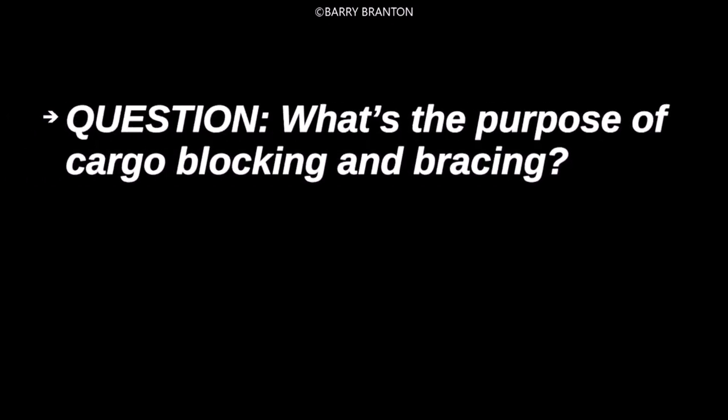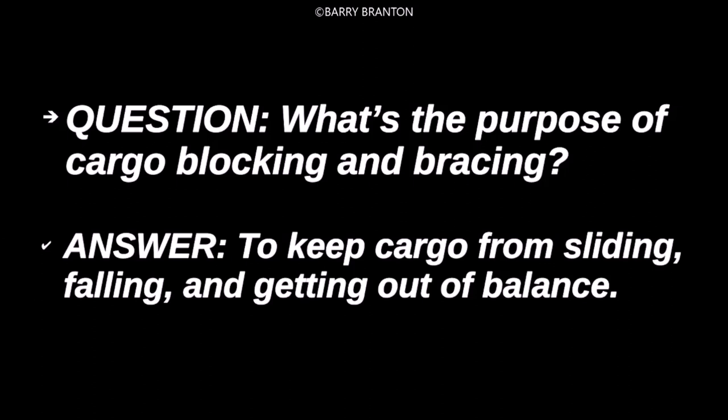What's the purpose of cargo blocking and bracing? To keep cargo from sliding, falling, and getting out of balance.